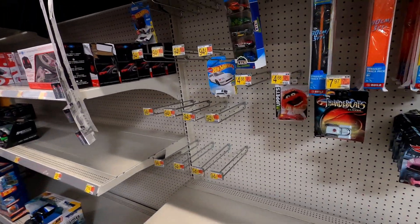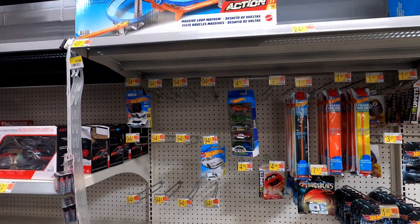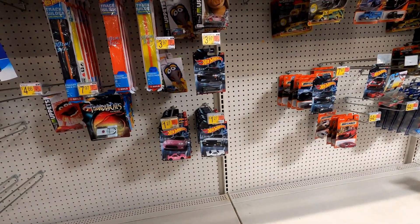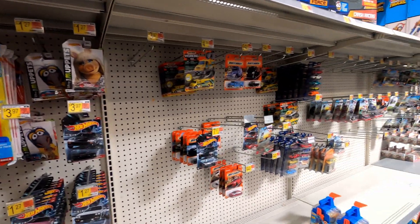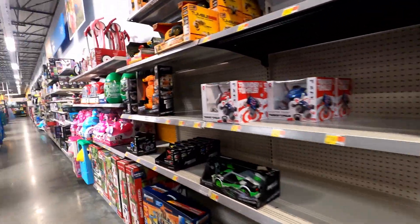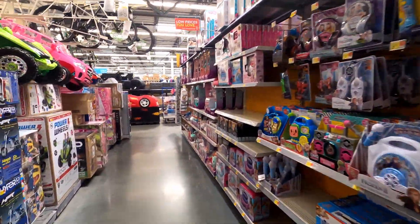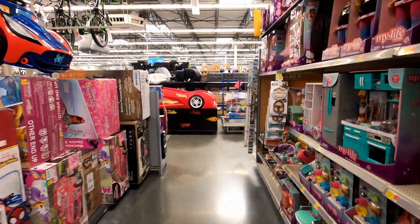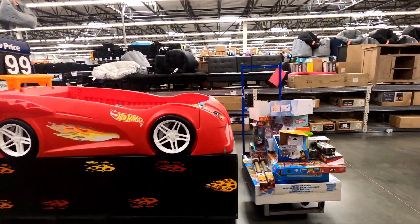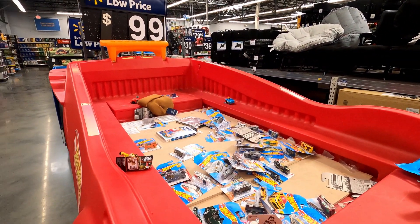Here we go again at another Walmart. There is not much here at all - just stuff we already have. Let me bring it back out and show you the dump bin. The dump bin is just a disaster. I had to drive about 45 minutes to find a Walmart with a dump bin, and as you can see - nothing.